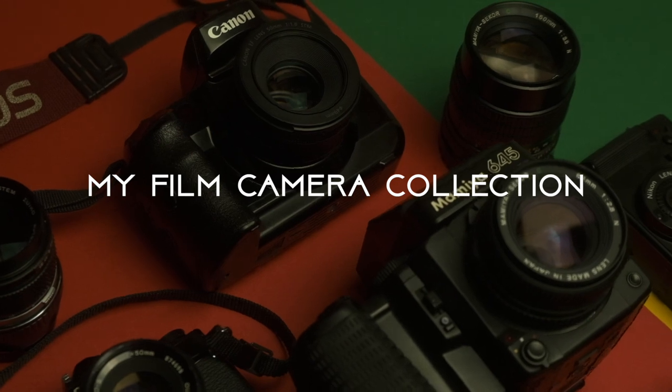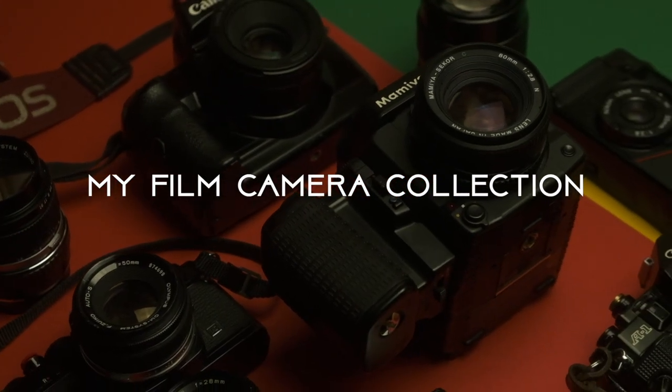Welcome back to the channel guys. Today we're going to be talking about my film camera collection. Whenever I buy a camera, I like each one to be unique. I don't like to get cameras that are two of the same.